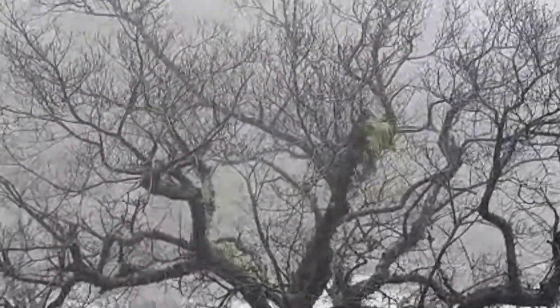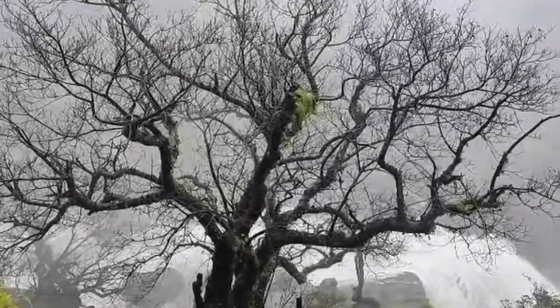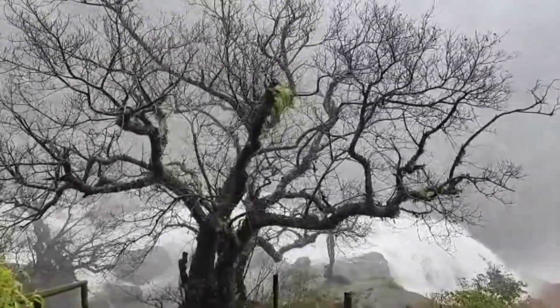So beautiful — without any leaves, it looks like I am watching a horror movie. It's like a horror tree.